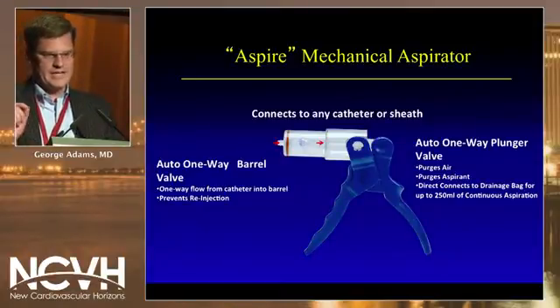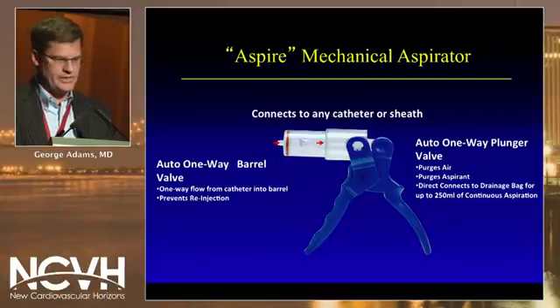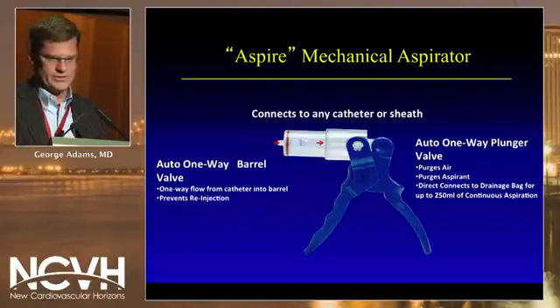What attaches to this novel aspiration system is the Aspire mechanical aspirator. What's interesting and novel about this is that the mechanical aspirator can hook onto any catheter or sheath. If you have a crossing catheter, whether it be from 014 to 035, it can attach to it — so you don't have to pull a special aspiration catheter. It's a one-way barrel valve with one-way flow from the catheter into the barrel, preventing reinjection. When you pull it back and release it, it opens a two-way valve so the thrombus goes out into the bag.